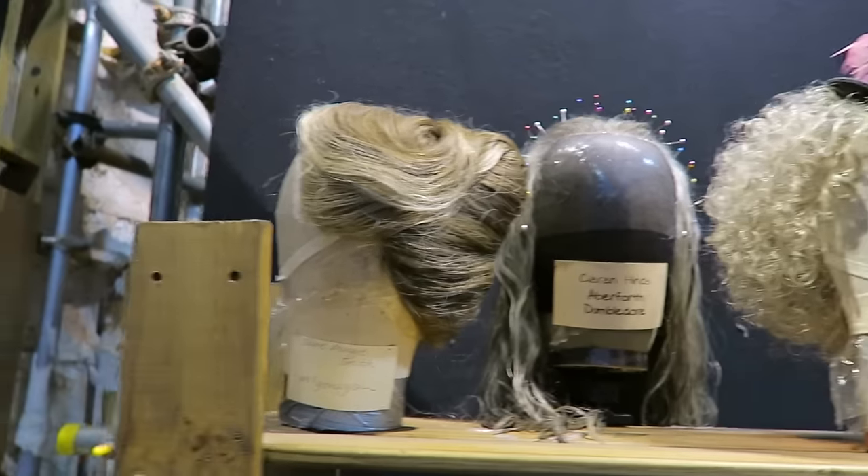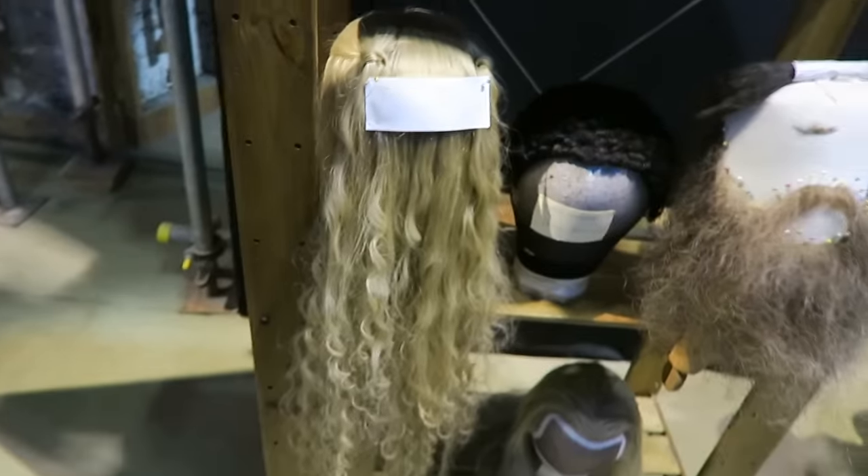They're all labeled with the characters on there. There's Dumbledore, McGonagall. Oh, Luna Lovegood — I like her hair.